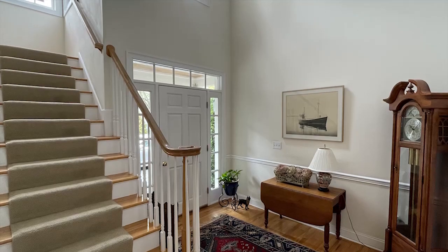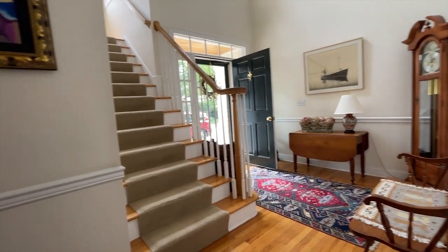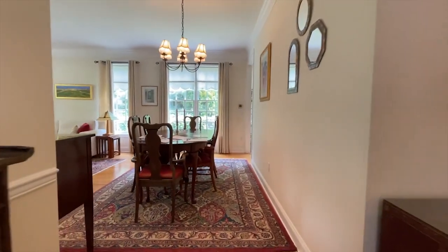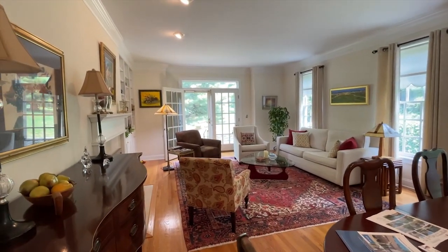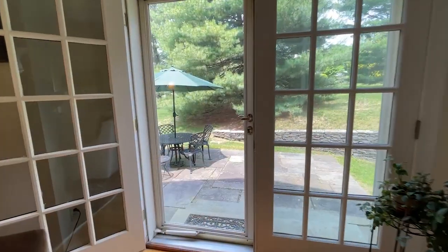When you step into the entrance foyer, you realize you're someplace special. The 350 square foot combination living room and dining room features oversized windows, a nine-foot ceiling, hardwood floors, a gas fireplace, and French doors that lead to your private bluestone patio.